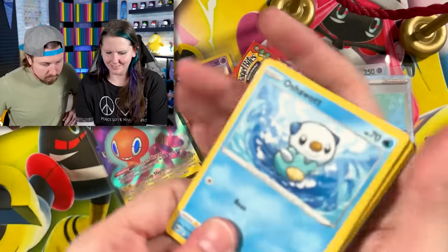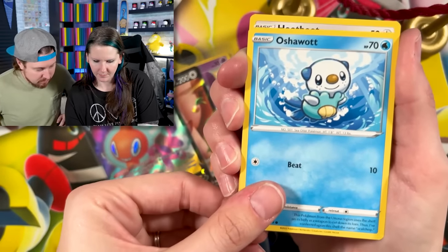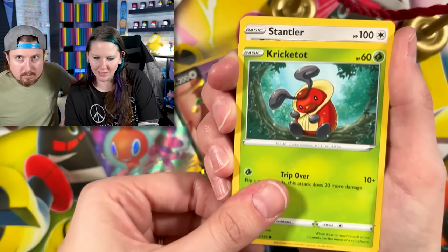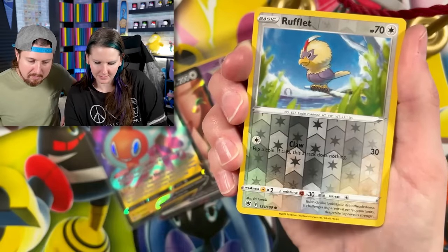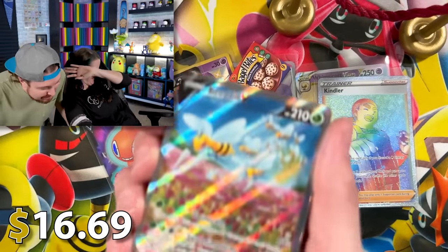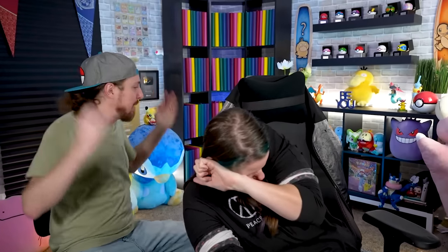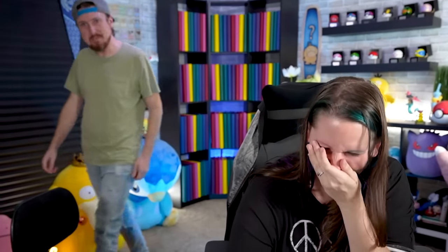I was trying very hard so we wouldn't see. You think she saw something? Wait a minute — ruffle it — and it's an alternate art! This is what I'm talking about, every time, every time!